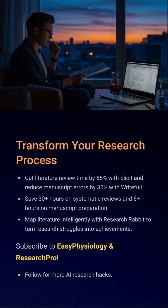So stop wasting your weekends tweaking references. Automate the grunt work. Focus on real science. Your research deserves speed, and you deserve your Sunday back. Subscribe to Easy Physiology and Research Pro for more AI hacks in biomedical research.